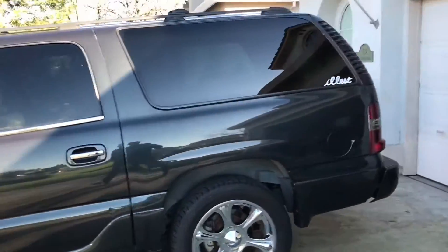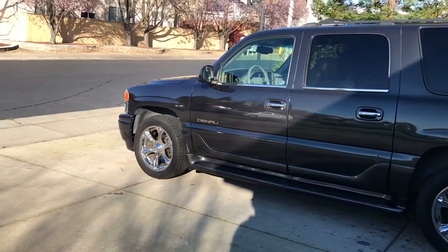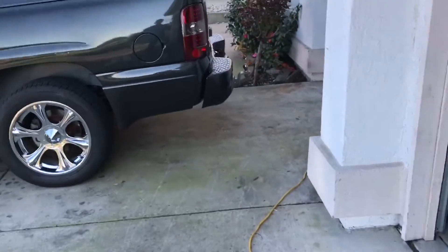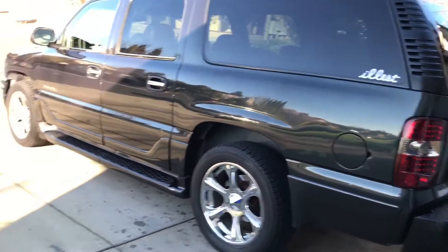So what this means is that I cannot drive this car anymore. It's pretty much done. I'm going to try to fix it — I can fix it, it's not hard. But I need to find out where it's coming from. It's going to take a long time.